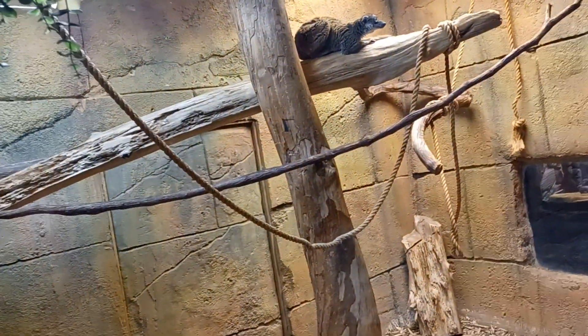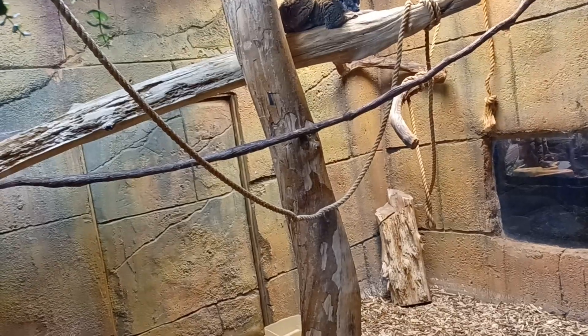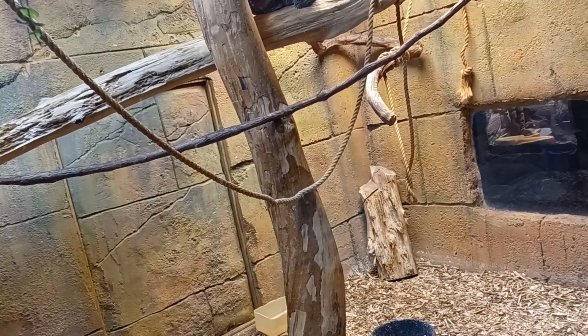Here's a brown lemur. The brown lemur's scientific name is Eulemur fulvus.